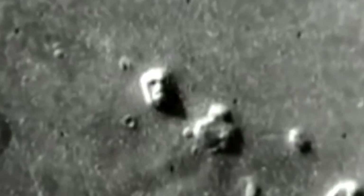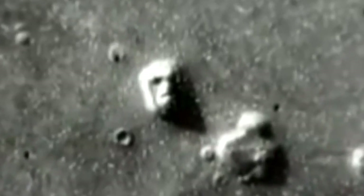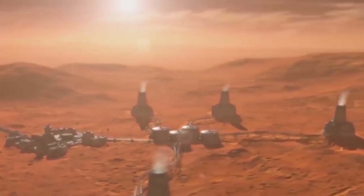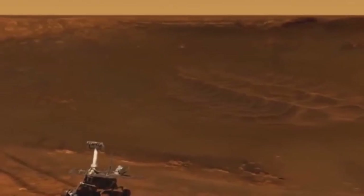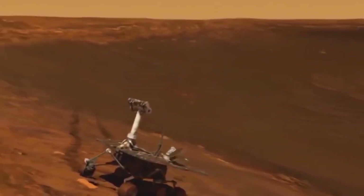As a curious fact, this hasn't been the only finding of this kind. In 1976, the Viking space probe took a photograph that would later become known as the Face of Mars. According to some scholars of ufology, these faces could be an ancient monument carved by an extraterrestrial civilization millions of years ago — that is to say, life on Mars did exist. Or maybe our minds are playing tricks on us. Leave us your opinion in the comments.